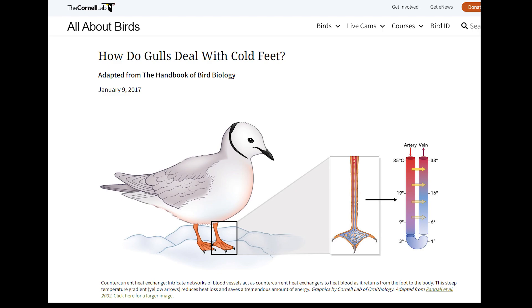Through regional heterothermy, birds maintain their core body temperatures while allowing their extremities to be at lower temperatures. They have a countercurrent heat exchange system, where cold blood in the veins coming up from their cold feet is warmed by arterial blood flowing downward. This is possible through an intricate network of blood vessels in their feet and legs. This graphic is from the Cornell Lab of Ornithology, and I'll drop a link to this particular website in the details of this post.